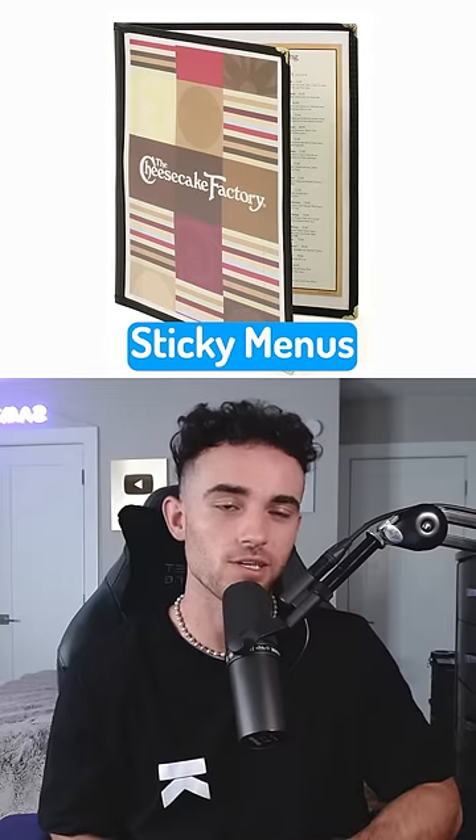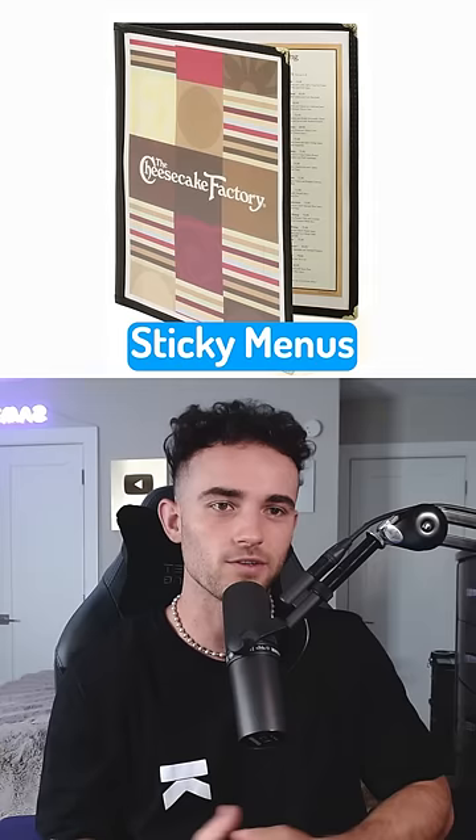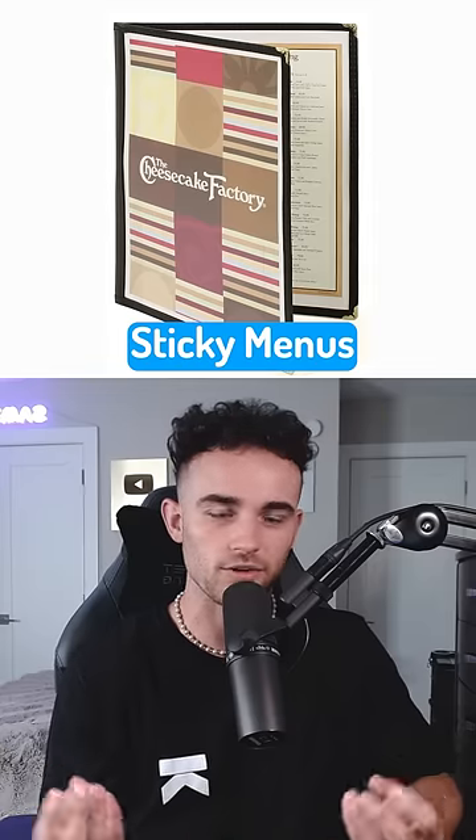The first is sticky menus, and usually they look exactly like this — they have that plastic covering. It's generally the sign of a dirty establishment if your fingers are adhering to the menu.